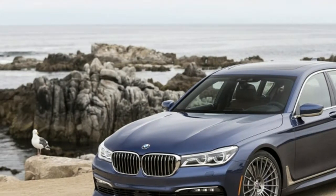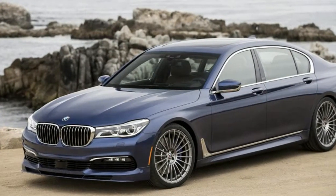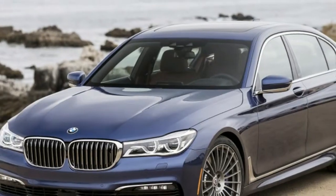Alpina worked over the V8 to crank out 600 horsepower, and this big sedan has plenty of juice. Delivery is subtle and smooth, but you still get up to speed quickly.